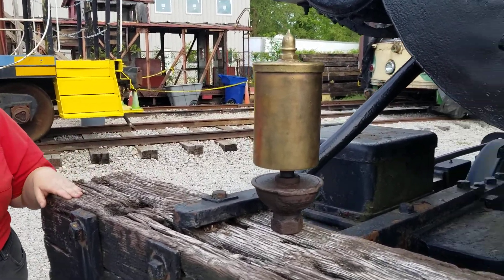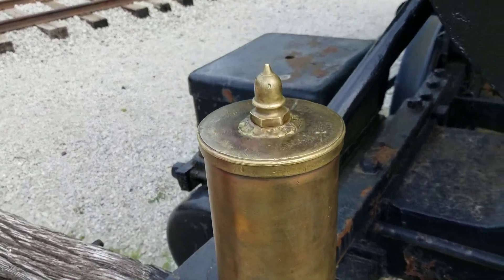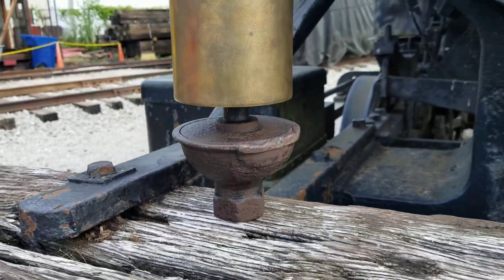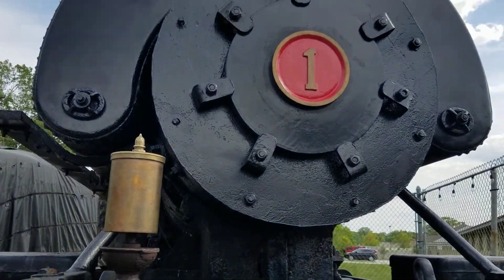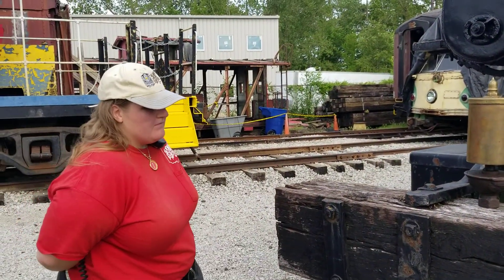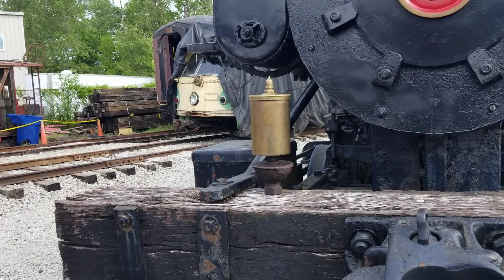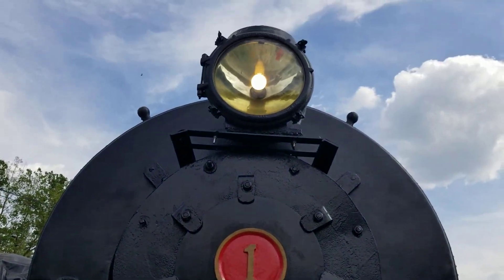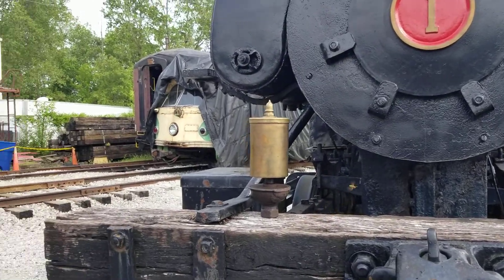This is a Lonergan single chime whistle with a five inch diameter. Many of our whistles here at the Ohio Railway Museum actually come from eBay — this was another eBay find. Originally, it was hoped that number one would have a two inch Lungenheimer whistle, but that's just a little bit too small. So hopefully eventually we'd like to hook an air compressor up to number one, and hopefully someday our visitors will be able to come in and not only ring the bell, but also blow the whistle.